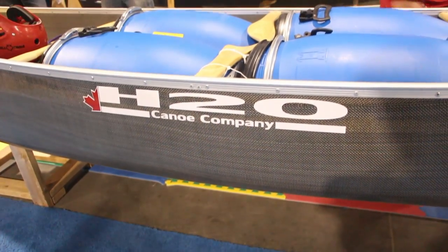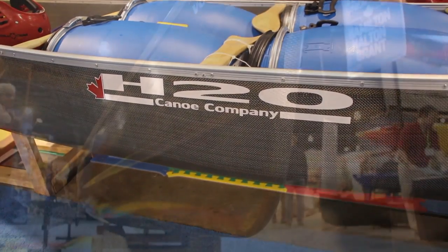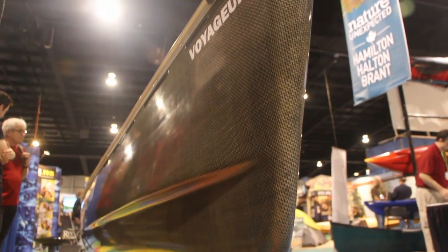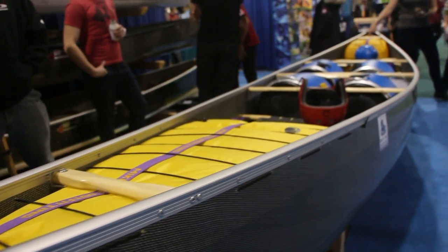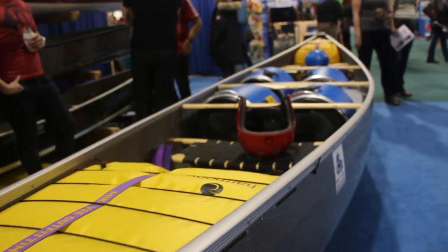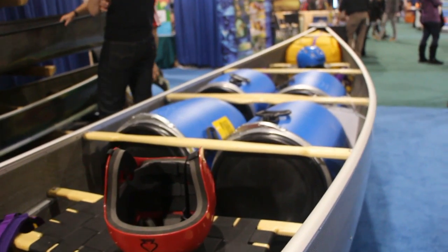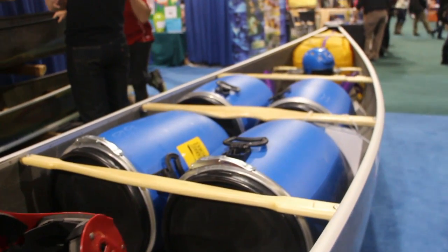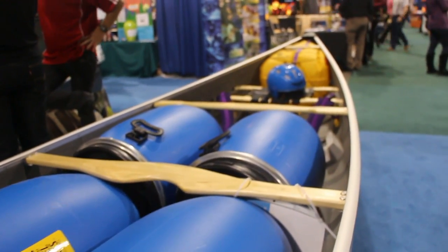We got a brand new boat here, the Voyager 17. It's a big boat — a purpose-specific boat. It's Skip Izon's design from Grand Bend, Ontario, a white water tripper for two tandem. It's almost 17 feet long, 16'11", 38 inches wide. As you can see the way we've outfitted this one, it's room for four barrels and two large airbags. You can have a third airbag in the center if you needed it.